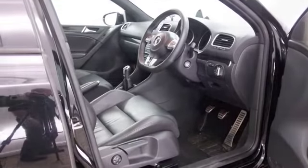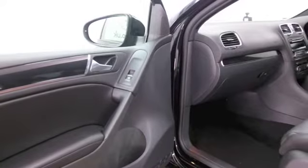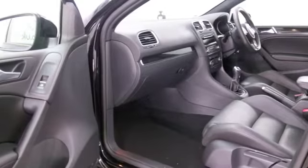Lovely all-leather inside with heated seats at the front, DAB radio, CD player, remote locking, climate control. You've got a great set of alloys as well.